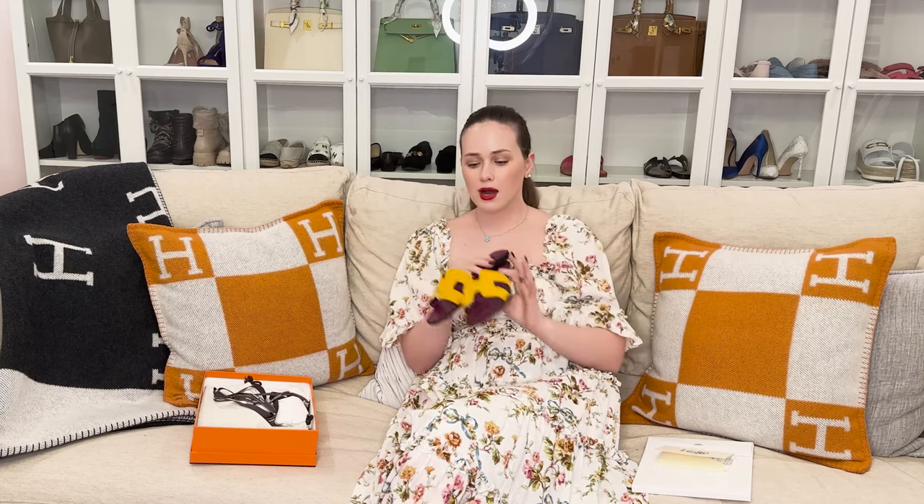I love this color in these Oran sandals and the suede material is very comfortable. They are perhaps my most favorite shoe from Hermès. I live in Miami and I wear them quite a bit. I have Oran sandals in many different colors and I do have a tip about them.